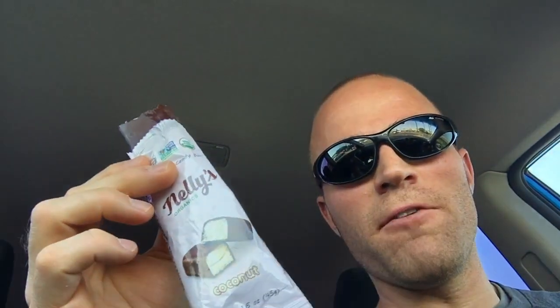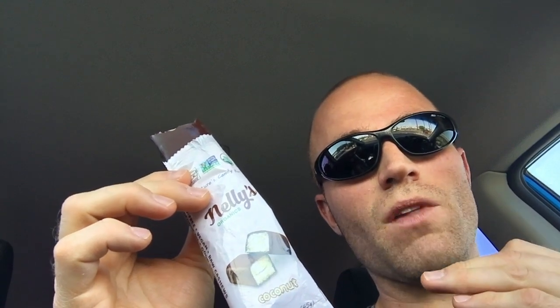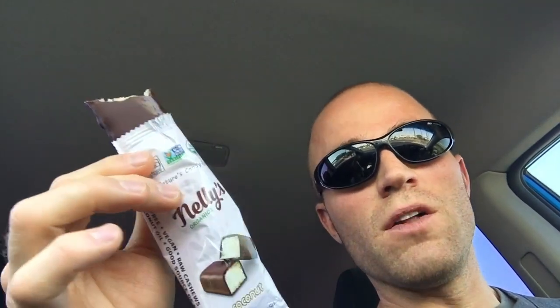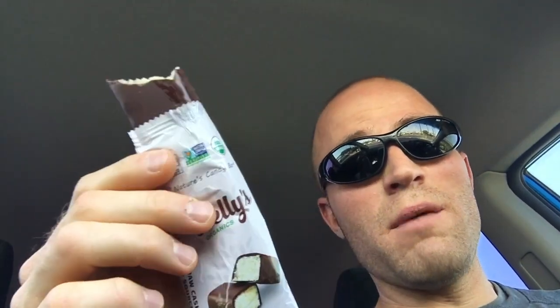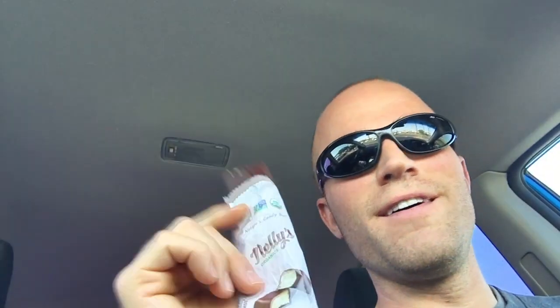Obviously you have to enjoy coconut to enjoy this, but if you do and you've tried Nellie's Organics Coconut bar, leave a comment below and let us know what you think — did you like it, was it too coconutty for you? For me, I'm a coconut fan so I really love this. I can't find anything negative to say. It's all positive ingredients, a little on the pricier side, but you're getting what you pay for — better ingredients. If I'm looking for a candy bar, this is definitely the way to go.